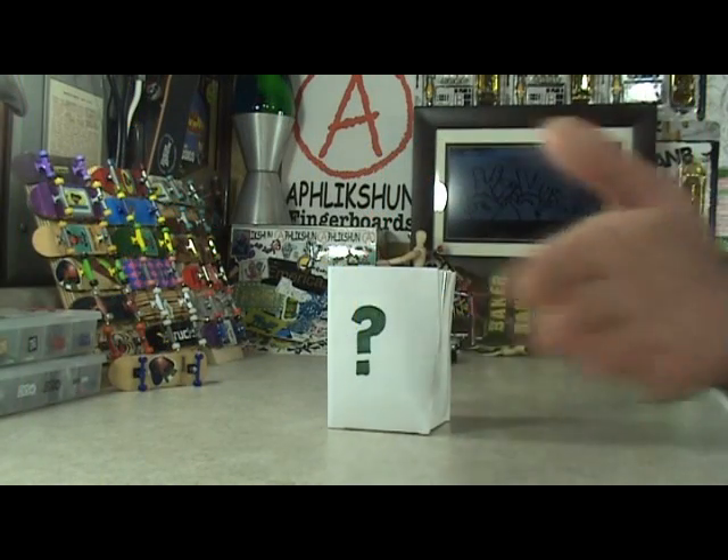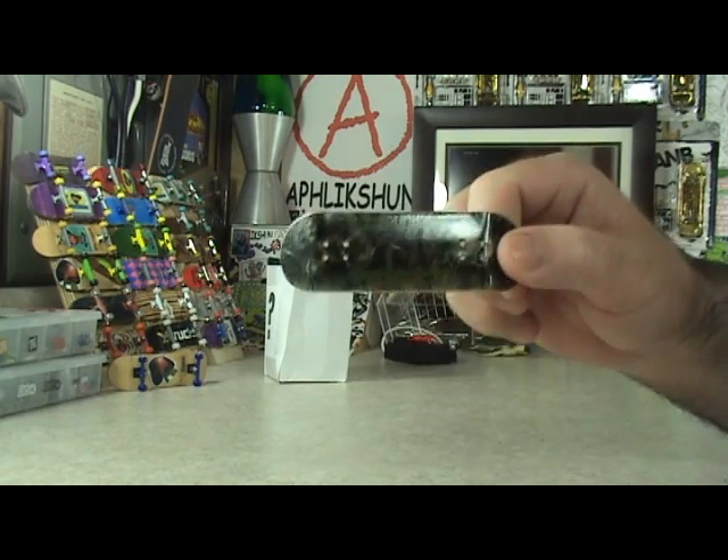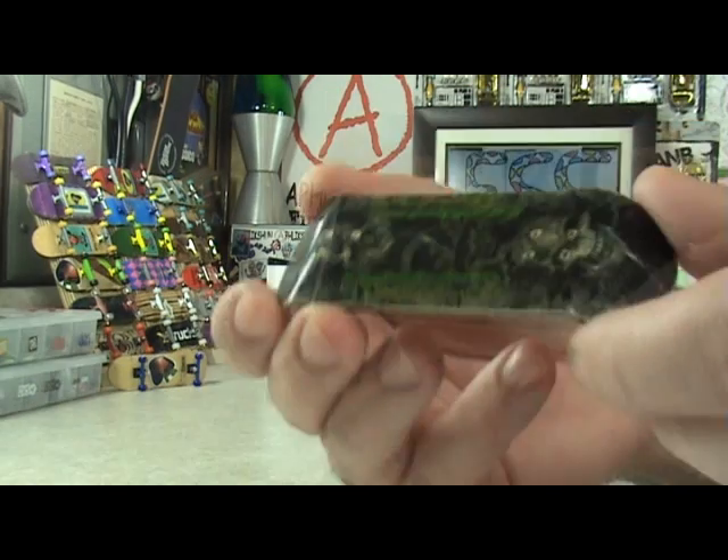I've got something really cool here to show you. Here we go — what's in the bag? What's in the bag? Can anyone guess? No, that's not it. Alright, let's take a look. Boom! It's an all new graphic deck from afflictionfingerboards.com.